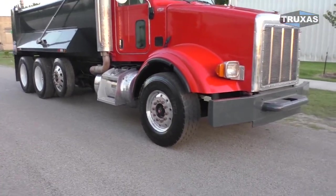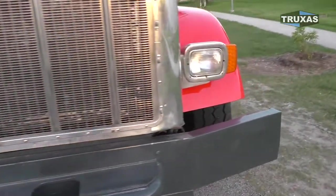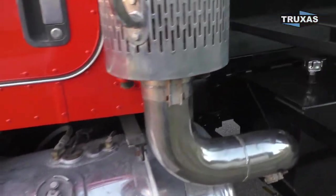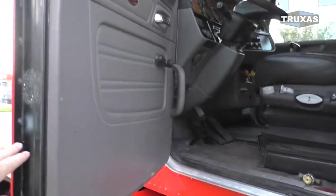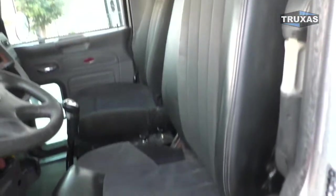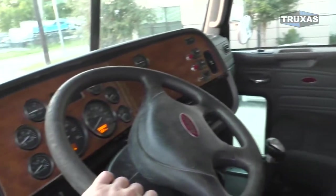Heavy duty bumper. This truck has a C15 and 18-speed in it, 20 fronts. Go ahead and jump in the cab here. Put some newer seats in here out of the 2014 Peterbilt.